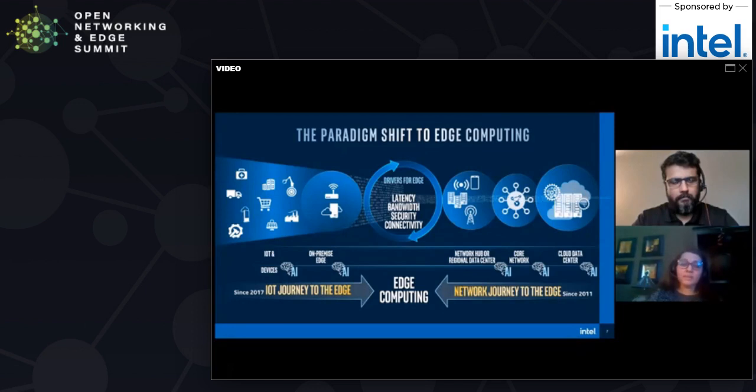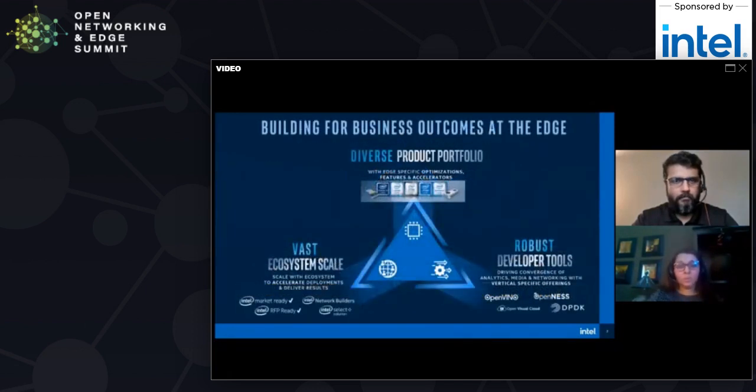Intel's strategy for edge computing is three-fold. Intel has a diverse portfolio of silicon — CPUs, accelerators, ethernet, storage — all of which has been optimized specifically for edge computing. In addition, we have a robust set of developer tools driving the convergence of analytics and inferencing, media optimizations, and a variety of networking workloads. Some of these tools include OpenVINO for AI deep learning inferencing, OpenNAS for networking and 5G capabilities, OpenVisual Cloud for media enhancements, and DPDK for data plane acceleration.